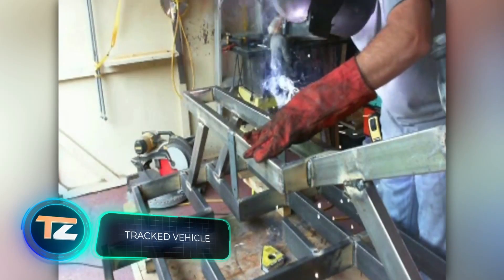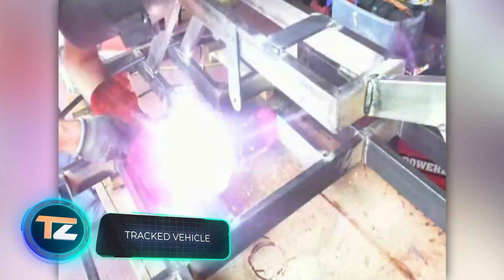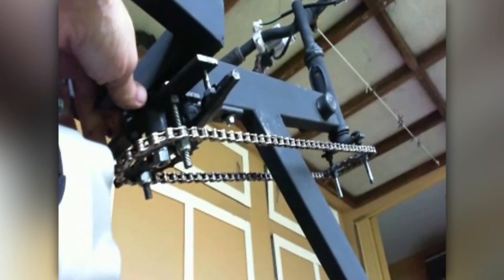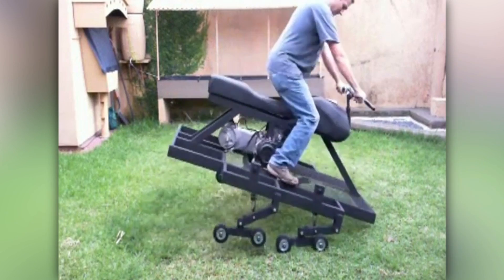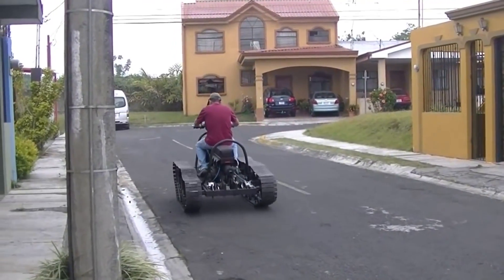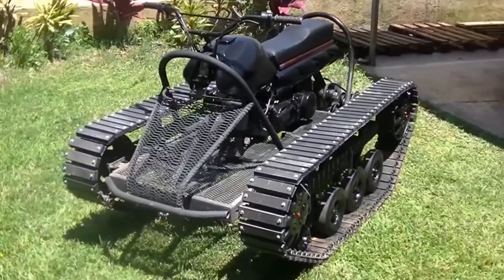Continuing our journey, we find ourselves in the United States. Americans also like to build interesting things in their leisure time. For example, a 12-year-old from Tennessee assembled a working nuclear reactor at home, making it into the Guinness World Records. But we want to show you an unusual tracked vehicle that resembles a mini tank. The author has a whole series of videos on the subject on his channel. 'You should build a tracked ATV factory as soon as you perfect the design,' suggests an impressed viewer.